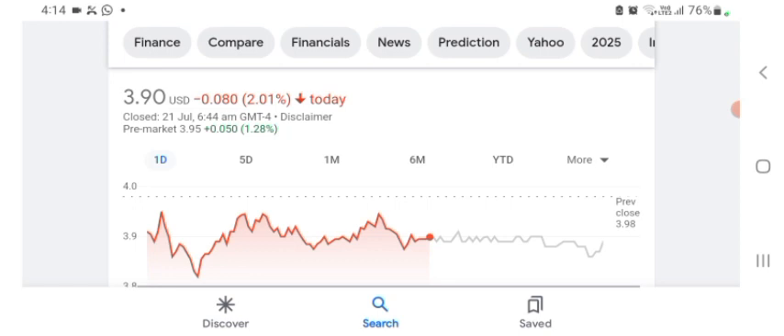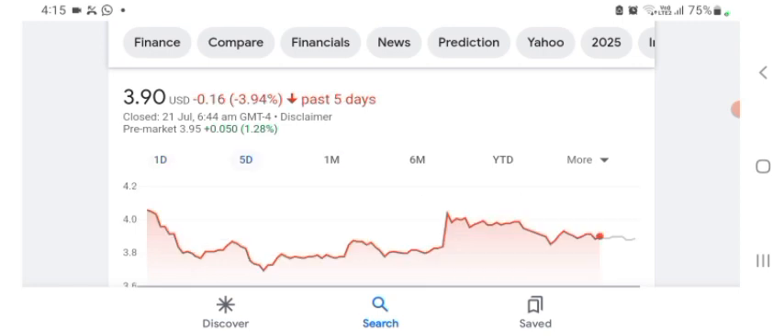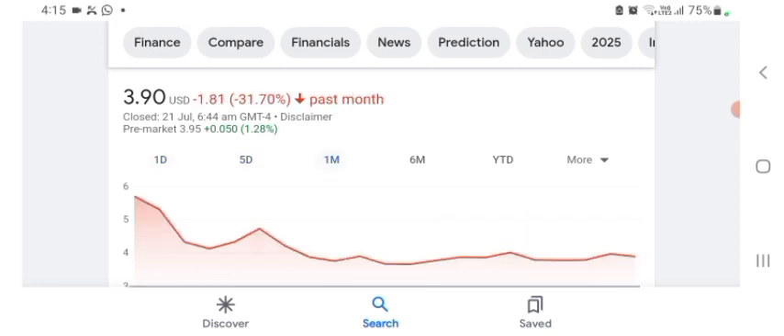The stock was trading at $3.90 US dollar with 2.01 percent negative in a day. We can really see the stock was volatile. The volume of the stock was recently not at all-time high, so the fundamentals are not better for today. Before buying and selling the stock, please consult your financial advisor. In five days before, the stock was trading at 3.94 percent negative. In one month before, the stock was trading at 31.70 percent negative.